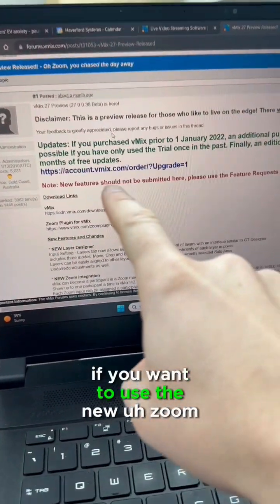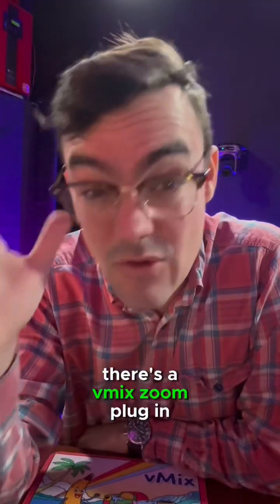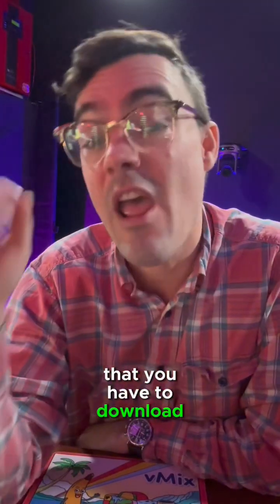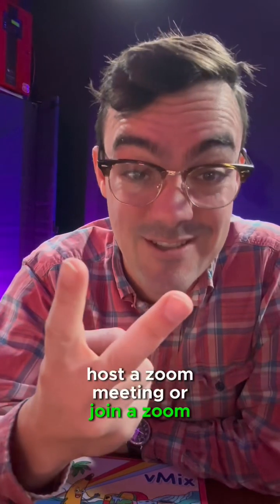If you want to use the new Zoom integration feature, there's a vMix Zoom plugin that you have to download. Once all that's done, you can click a button, host a Zoom meeting, or join a Zoom meeting.